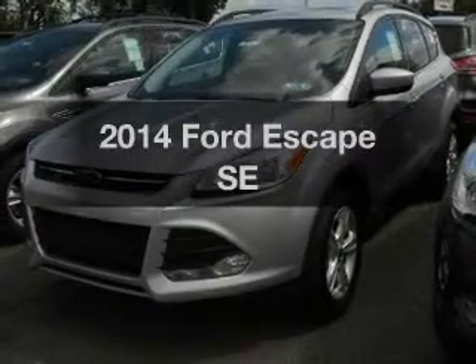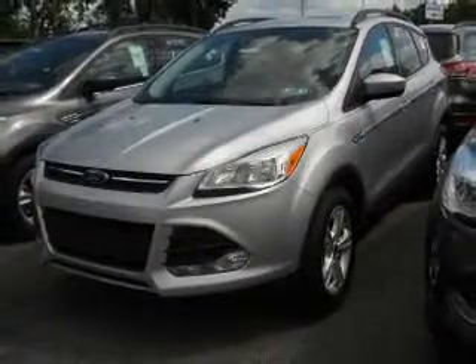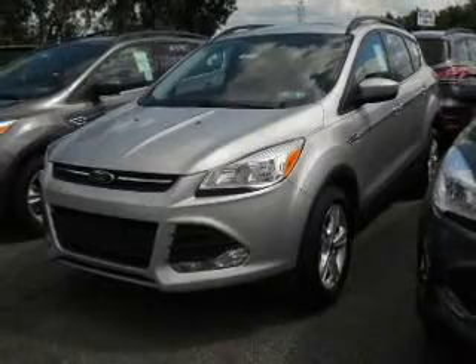Introducing the 2014 Ford Escape. If you're looking for a first-rate auto, this one could be yours today.